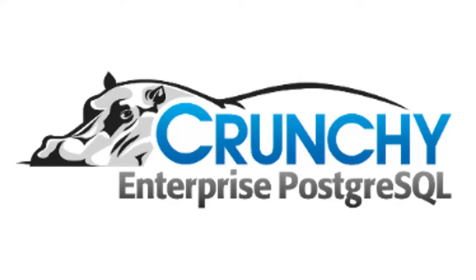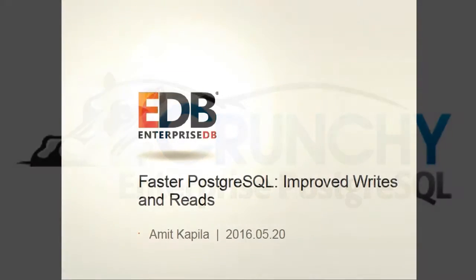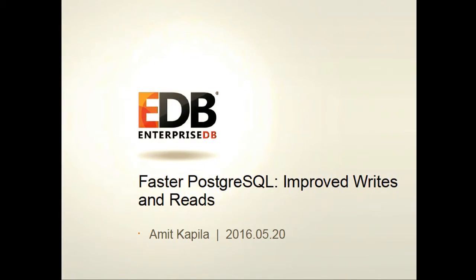Hello, everyone. I'm Amit Kapila, working for EnterpriseDB for both PostgreSQL open source and Advanced Server. I am here to present on faster PostgreSQL. In this presentation I will share all the performance improvements we have done for reads and writes.